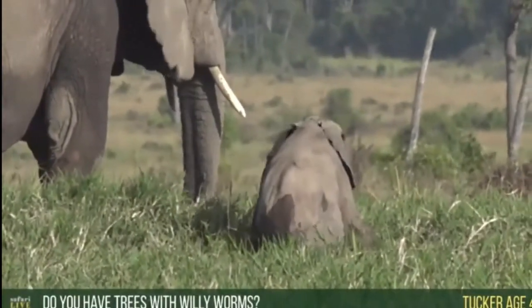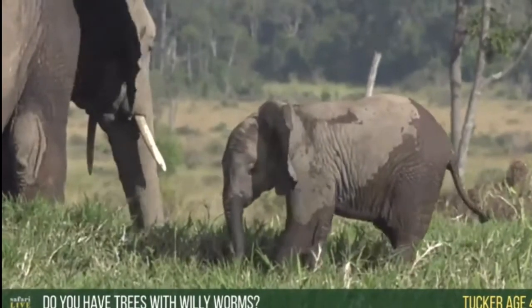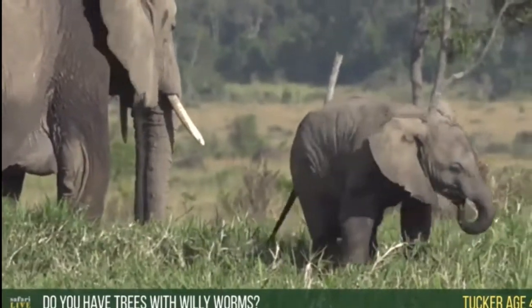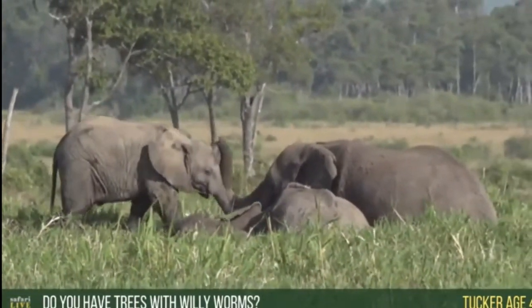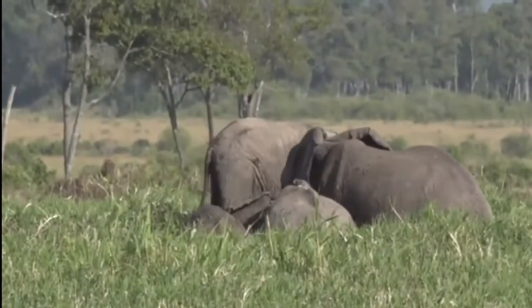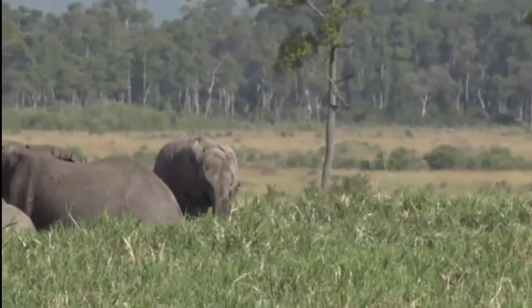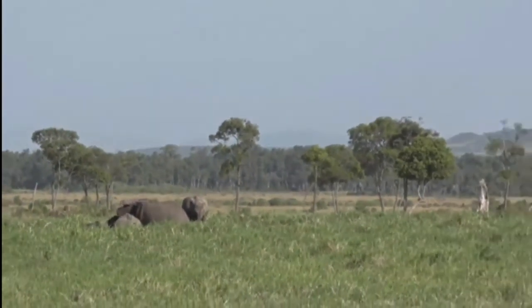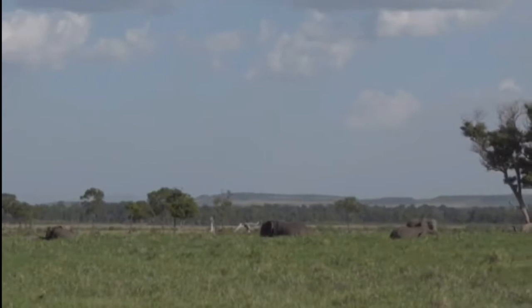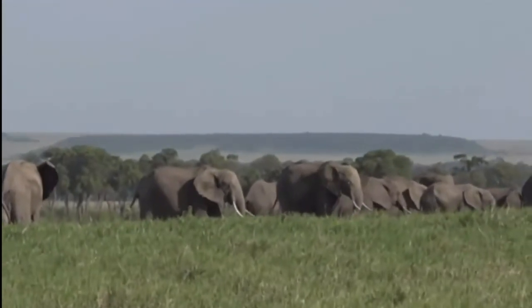Tucker, age four — while we watch our elephant climb up the bank, you want to know if we have trees with woolly worms. Tucker, we do actually, we absolutely do. I know exactly what you're talking about — you're talking about the caterpillar bush. Look at it, saying well done for climbing up! Tucker, we do have caterpillar bushes here, or the woolly worm bushes. We also have something different here called a woolly caper bush, and that's the one that Brent keeps getting confused — he can't remember the difference between a woolly caper bush and a caterpillar bush. If I find one, Tucker, I'll show you what a woolly caper bush looks like so you can add it to your collection.